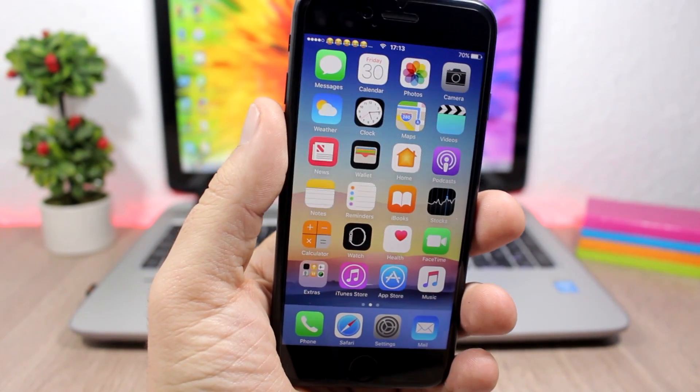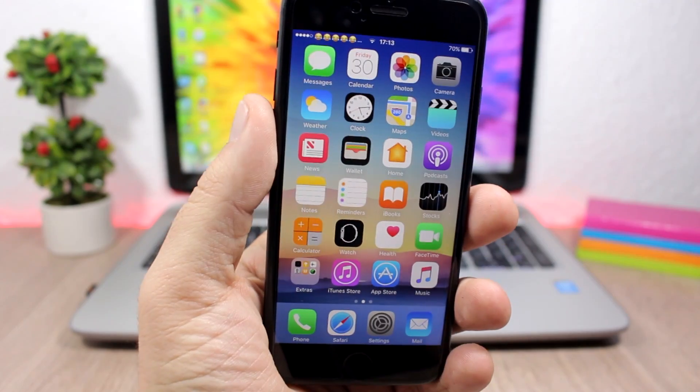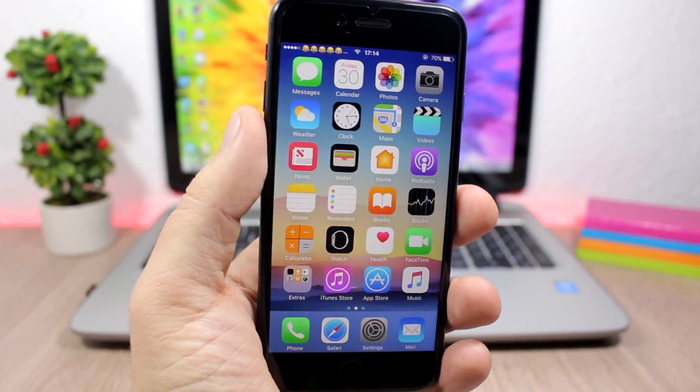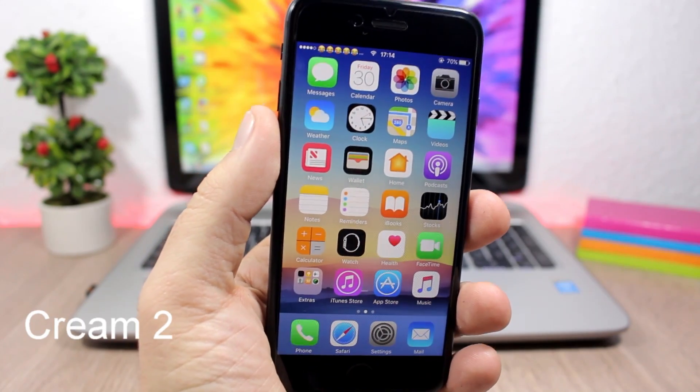Hey, what's going on everyone, this is our reviews. In this video I will show you the best jailbreak tweaks for the fourth week of December 2016.